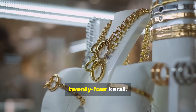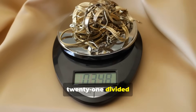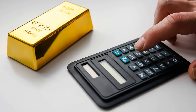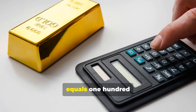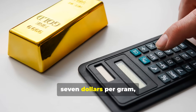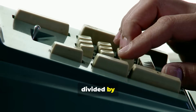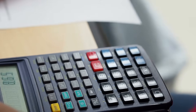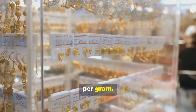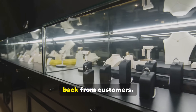Most jewelry isn't 24-carat, so let's convert it. For 21-carat gold, multiply 21 divided by 24 by $192.90. That equals $144.70 per gram. These are your true values — the base prices dealers use when buying gold back from customers.